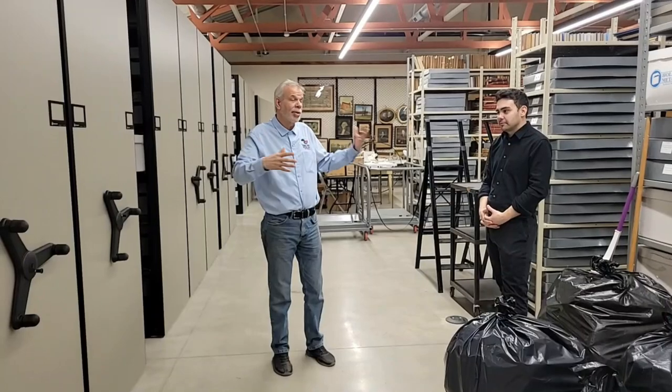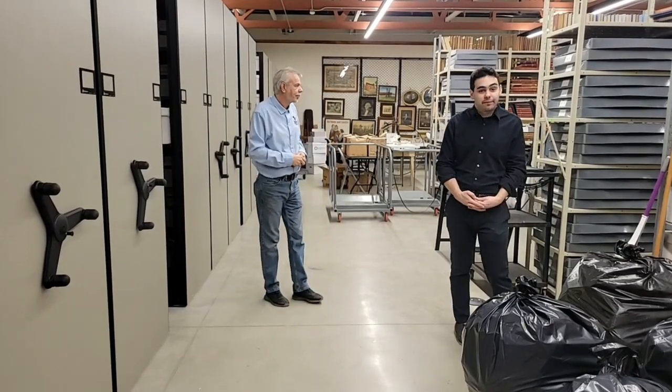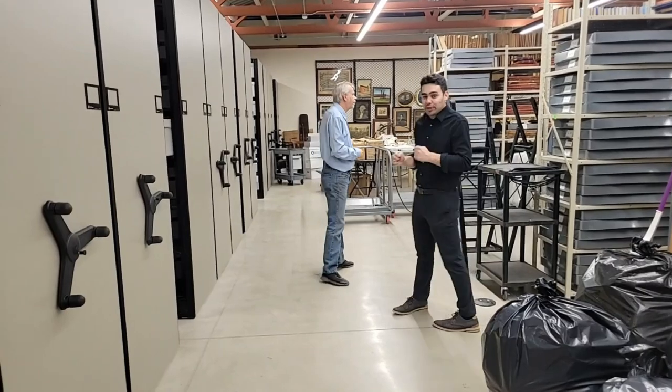A tremendous amount of research has been compiled over the years and it's accessible now when people come in starting in April after we open. Everybody's amazed that this stuff on this shelf — we just moved in less than a month ago. So this stuff was just all put on these shelves relatively recently by a large number of our volunteers. It's just an unbelievable amount of progress in a very short time.